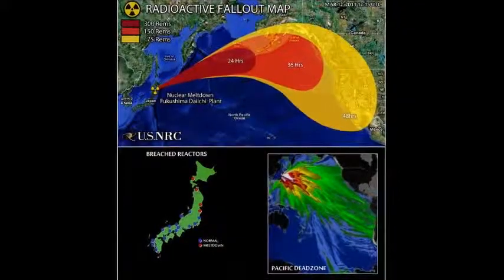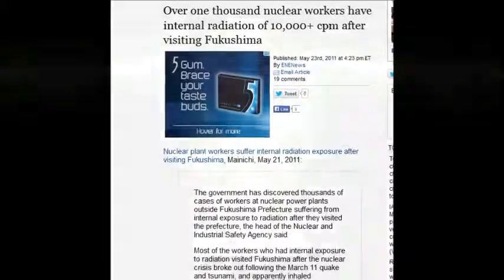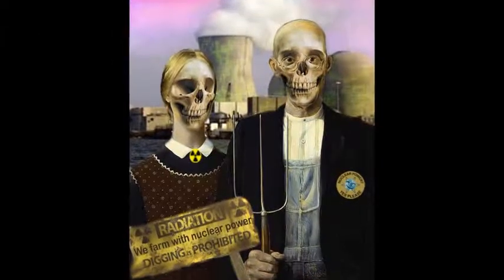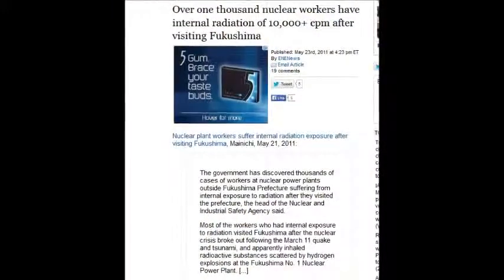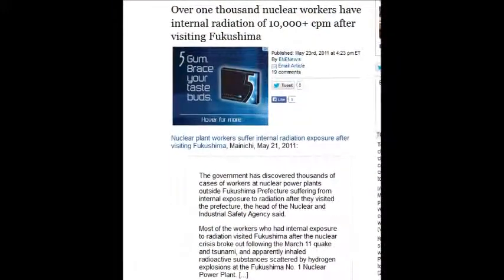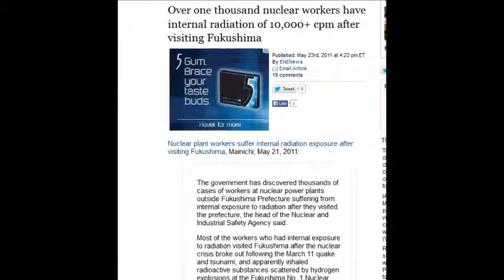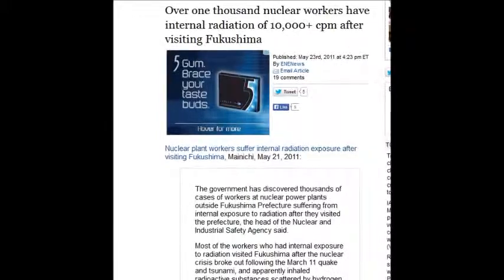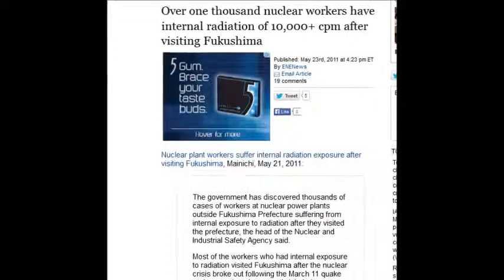Over 1,000 nuclear workers have internal radiation of 10,000 counts per minute — these people are essentially nuclear waste. That was May 23, 2011. But nobody got hurt, everything's fine — they just needed a secrecy law so no one can tell their stories. That's what Japan did.